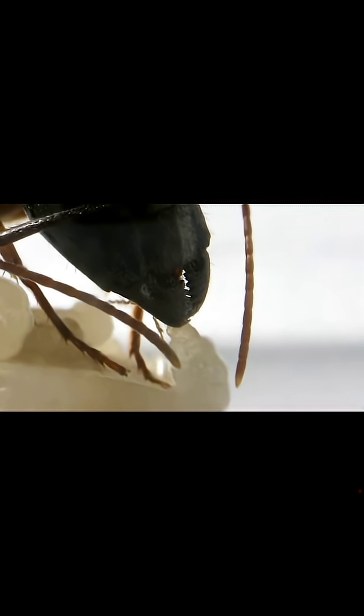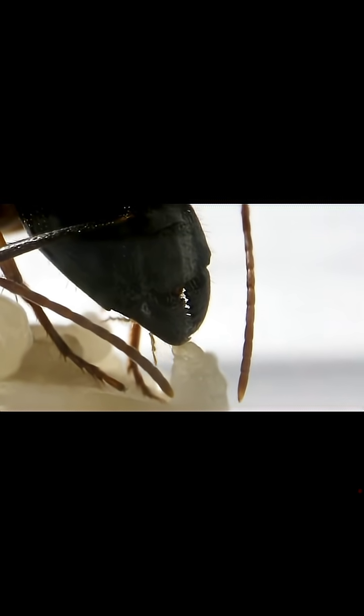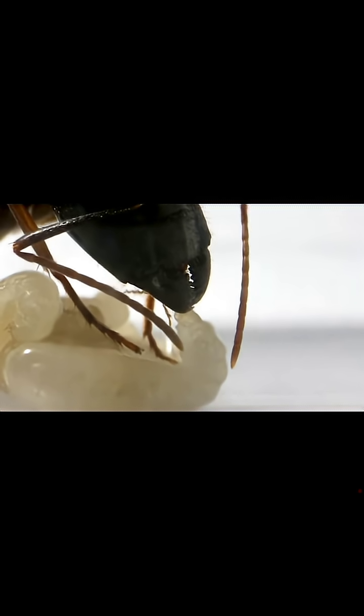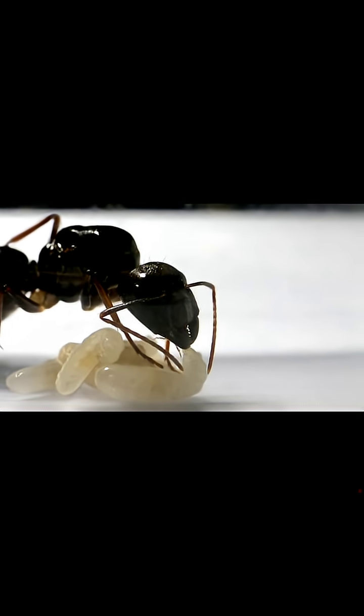AC Family, what we're witnessing here is extremely rare footage of the queen's feeding process. I've always read about it, and we ant keepers know it happens at this stage, but actually seeing it with my own eyes was truly a gift.